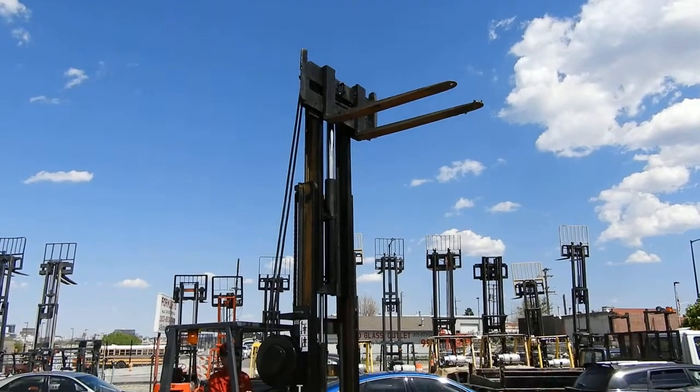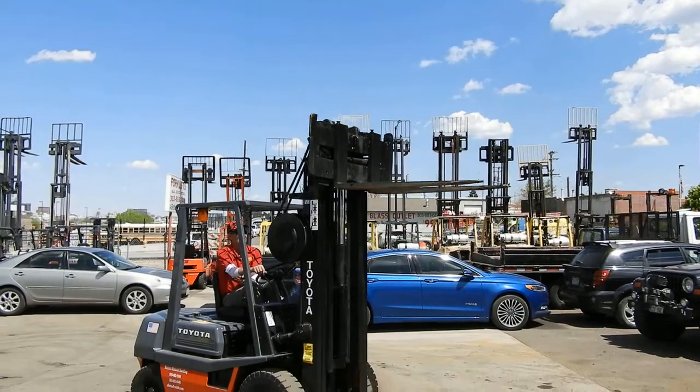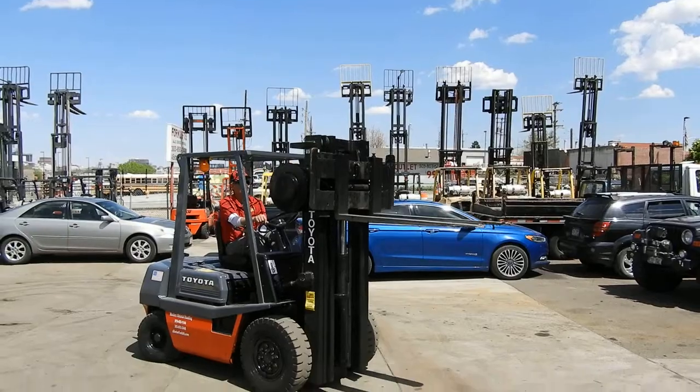You can check out this unit online at abetterforklift.com, or stop by either of our stores in Denver or Fort Collins. Thank you very much for watching.